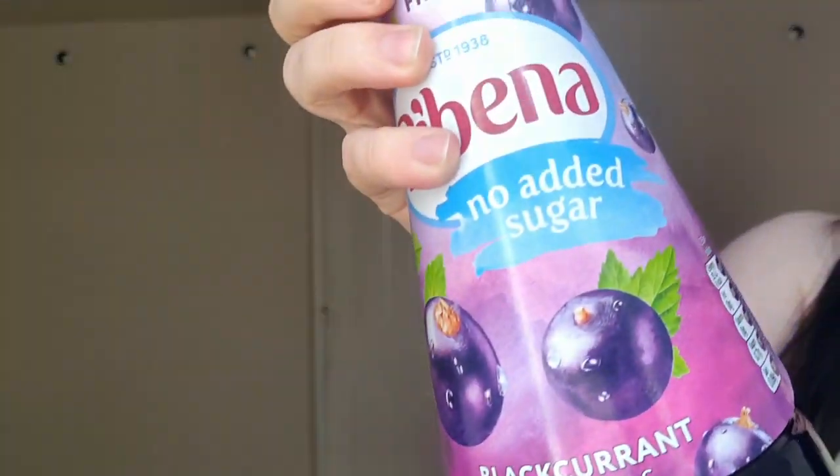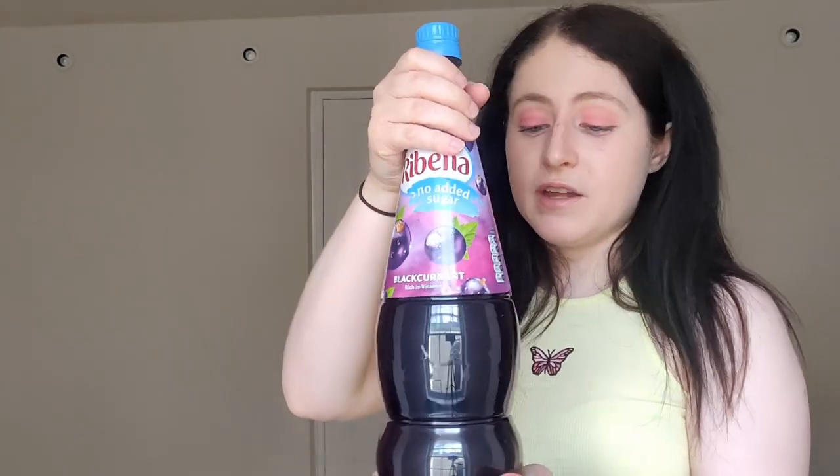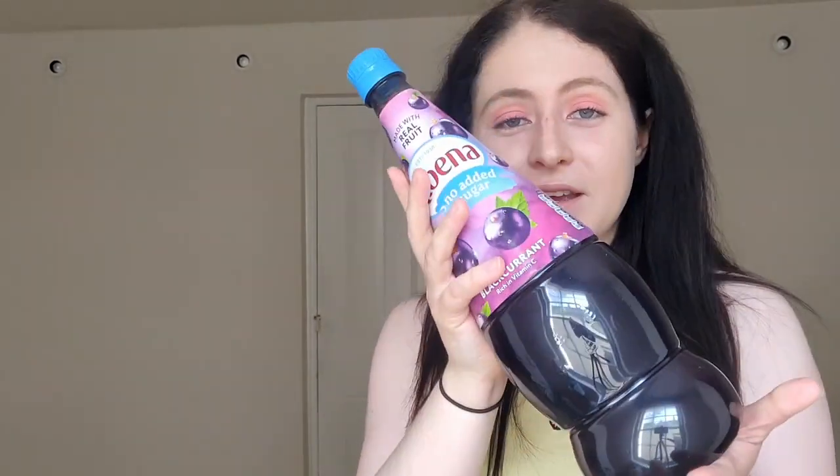Number 4 is a drink — Ribena. If you've seen my 'what I eat in a day' video, you'll have seen this before. It's a squash or juice, and I have the no-added-sugar version for Type 1 diabetes — it has about one carb per 200ml. The very important thing is you have to dilute it — you can't just pour it straight into your cup and drink it because it will taste disgusting.